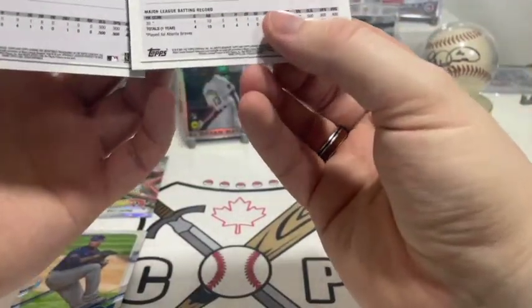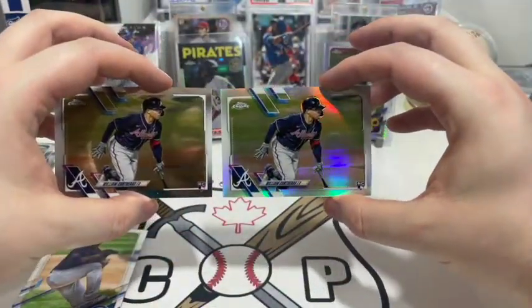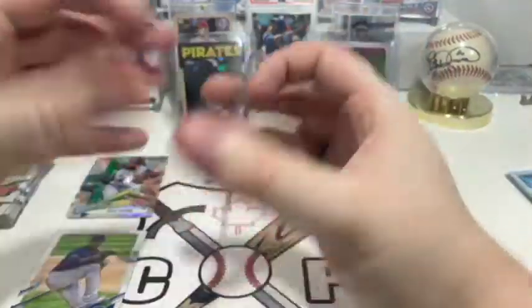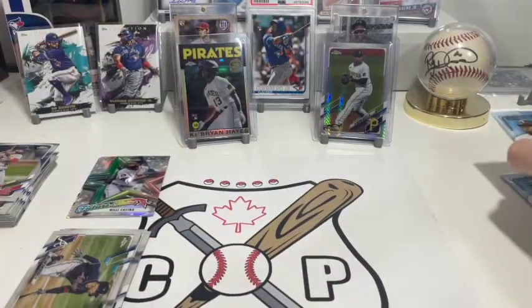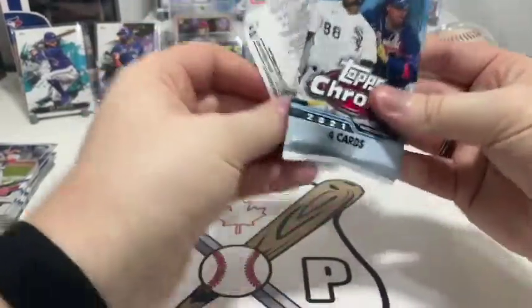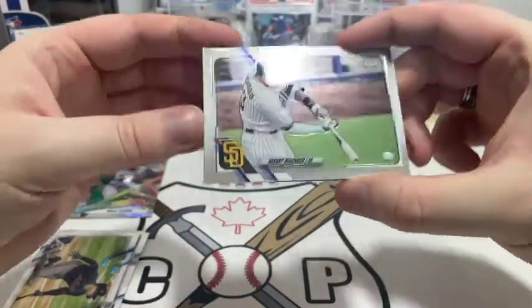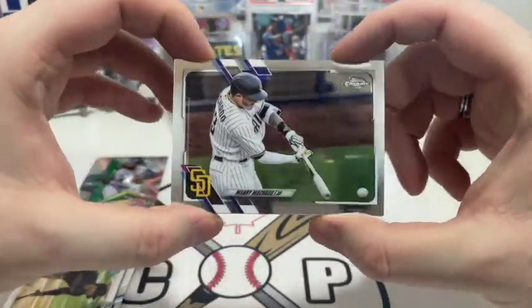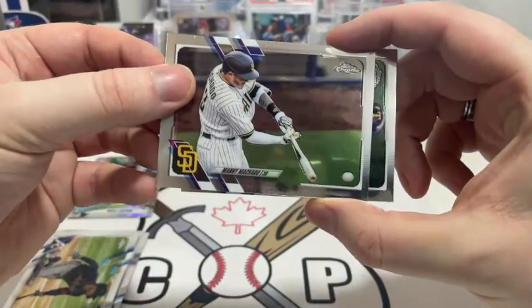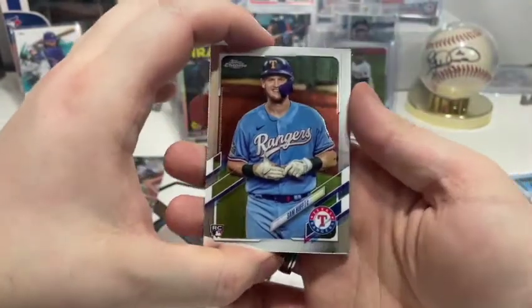...we got the same card twice! That's crazy — I haven't really had that happen, especially with an insert card. Haven't seen that before. First we've got Manny Machado with the Padres — look at those sideburns — then a rookie card for Sam Huff for the Texas Rangers.